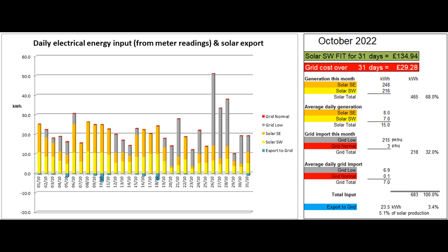The Powerwall is now receiving overnight boosts to time-shift our grid import, and the car had a few overnight boosts towards the end of the month, as you'll see on the next graph. The mild weather has meant that the storage heaters in the annex have not yet been switched on by the tenant.